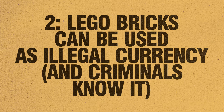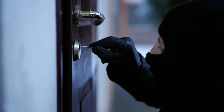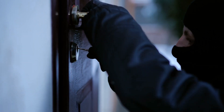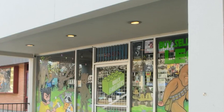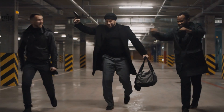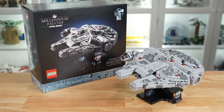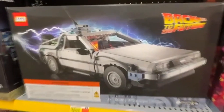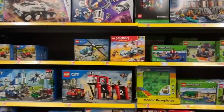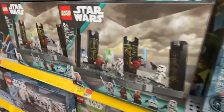Number 2: LEGO bricks can be used as a legal currency, and criminals know it. When you think of organized crime, you probably think of stacks of cash, gold bars, or diamonds. But police around the world have uncovered massive LEGO crime rings — organized groups that steal rare and expensive LEGO sets because they're easy to resell, hard to track, and appreciate in value like stocks. Some sets, like the LEGO Millennium Falcon, can resell for thousands of dollars. In 2022, police busted an international LEGO crime ring that had been stealing and reselling sets. LEGO is compact, valuable, and doesn't expire, making it perfect for money laundering, theft rings, and smuggling.